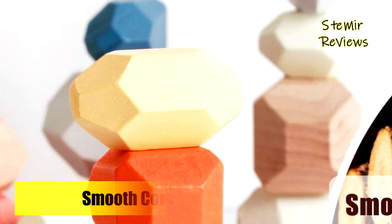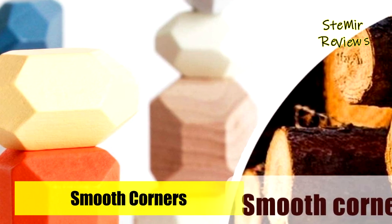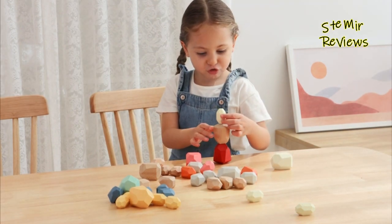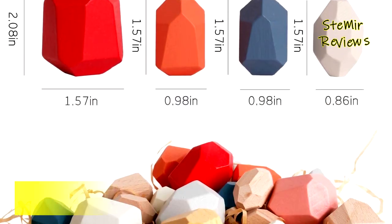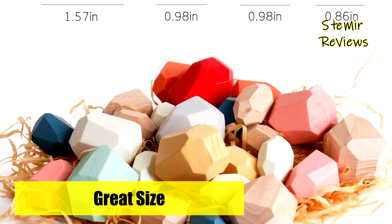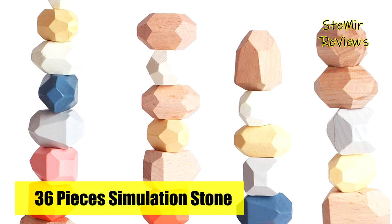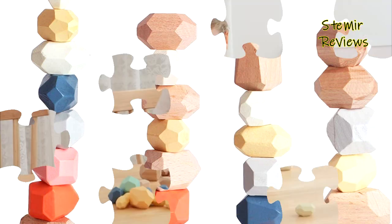Stone balance building blocks are made of high-quality wood and coated with eco-friendly paint. They are natural, safe, non-toxic, and exquisitely crafted. The hand polishing process ensures a smooth, splinter-free surface for better child play. The toy has lots of fun to keep your kids engrossed for hours and is perfect for all occasions — parties, birthdays, holidays, Christmas, and more. It can be played with by more than one child, increasing interaction between them.